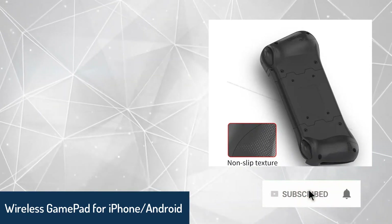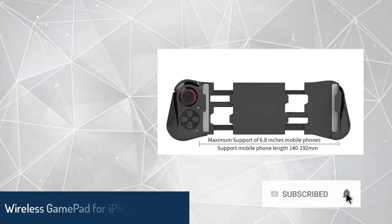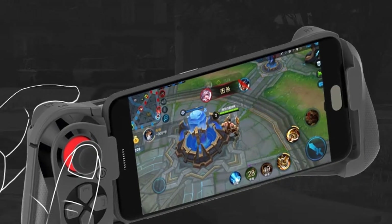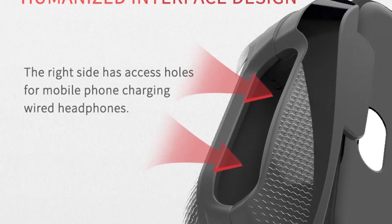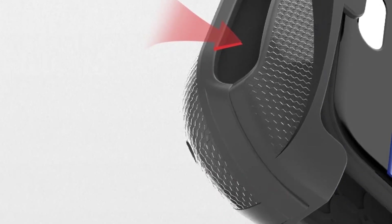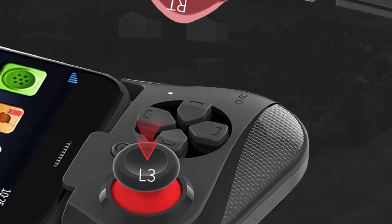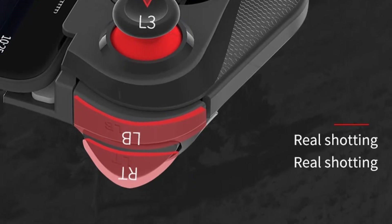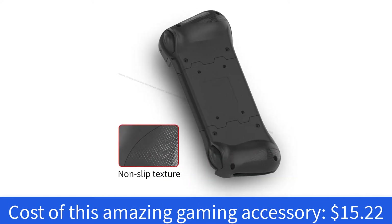Number five: wireless gamepad for iPhone and Android. Wireless or joystick — why not both? We bring you one of the most interesting products on AliExpress this year. Equipped with wireless Bluetooth tech, this gamepad supports Android 3.2 and above, and iOS 7 to 9.2. This amazing gaming accessory costs just $15.22.